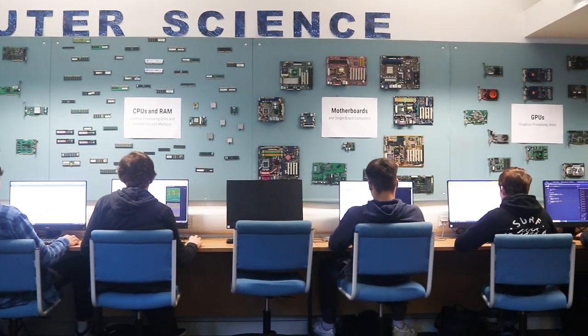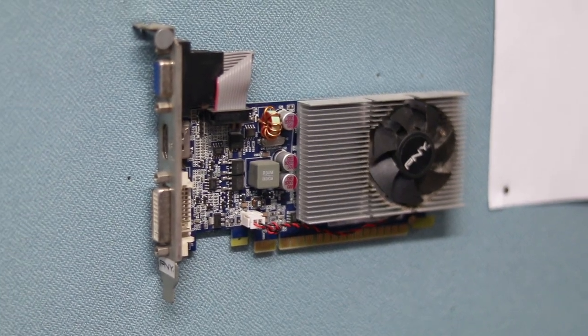In computer science we learn how to make new software and how computers actually work, whereas in IT you learn how to master existing software and learn about the uses of computers in business and industry.